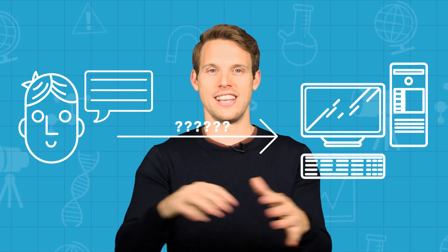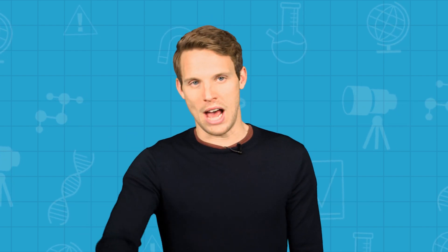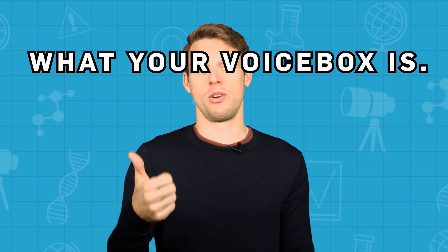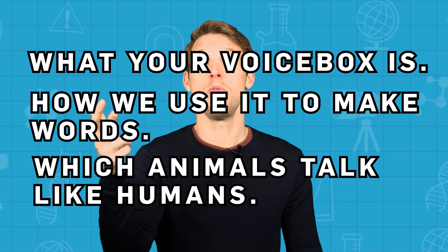How am I talking to you right now? There's something complicated going on with the internet and electricity and the YouTubes and choosing to click the link and stuff, but what am I actually doing when I talk to you? How do we speak? Well, to find out I'm going to explain what your voice box is, how we use it to make words, and which animals talk like humans.